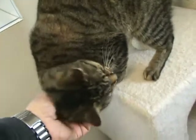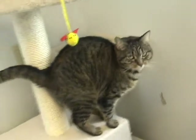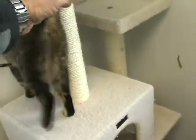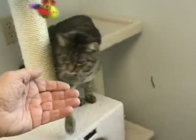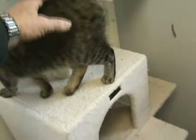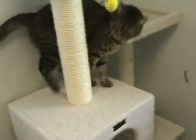Very nice cat. She's been spayed. She's very young — domestic short hair, of course. She's had her tests and her shots. Very clean. Litter box trained, of course.